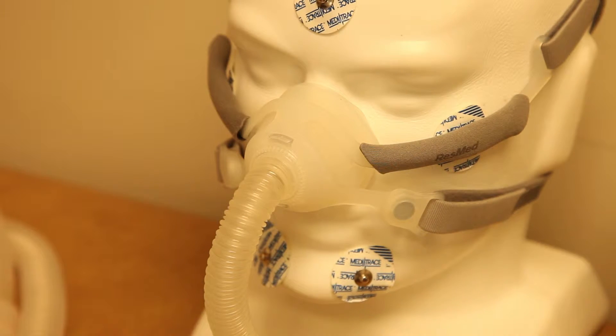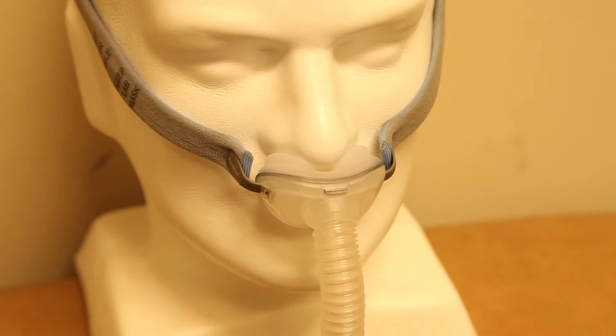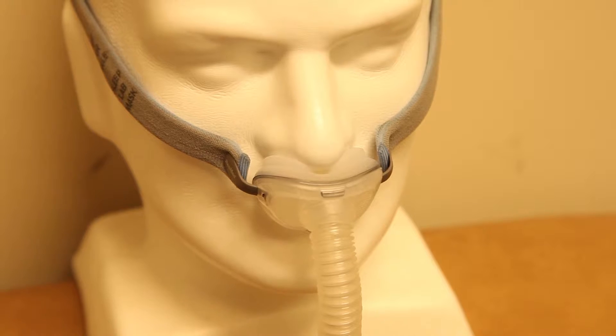The principle is you have an airtight mask that either goes over the nose, nose and mouth, or some pillows that just push into the nose, and they attach via some tubing to a flow generator or a pump that sits on the bedside table. The air pressure generated by that flow generator, by pushing air through the tubing, creates a positive pressure in the back of the airway, so when the muscles relax, instead of things closing over, the airway is held open.